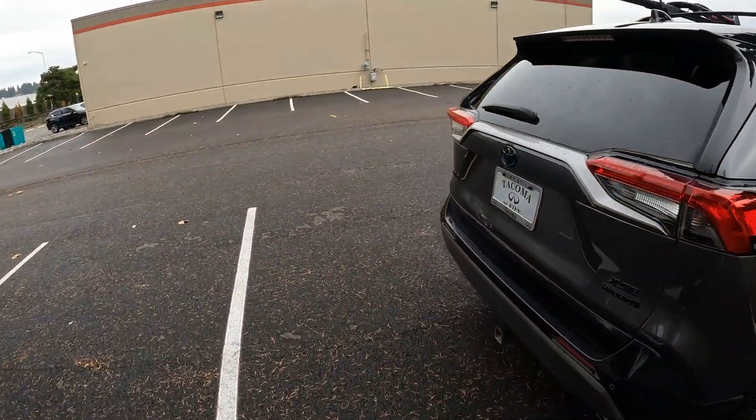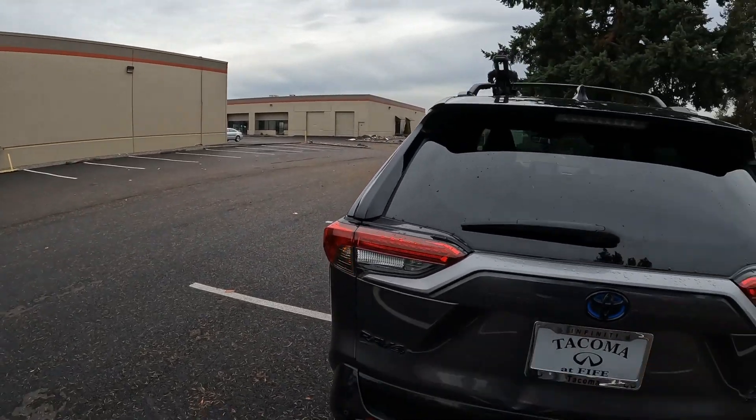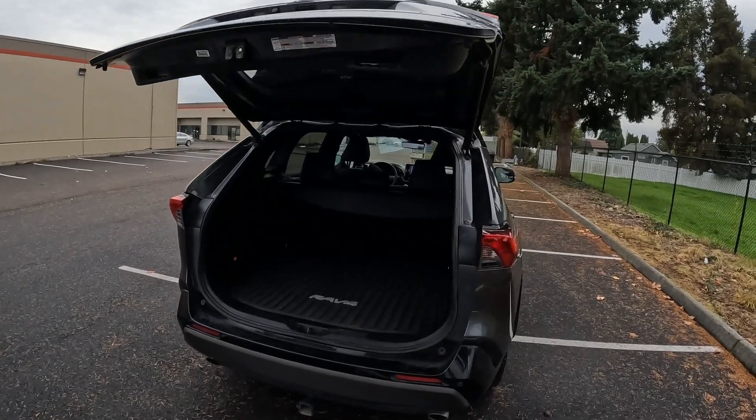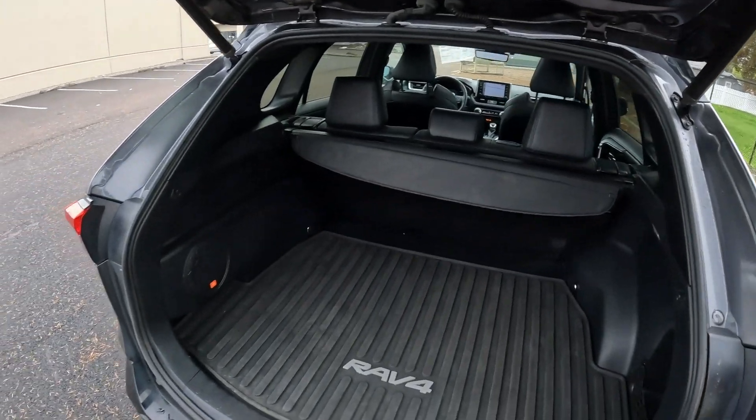I've owned a few hybrid Toyotas myself — both Priuses. One Prius, by the time I got rid of it, had 220,000 miles on it and ran fairly well. It burned a little oil, but other than that, for 220,000 miles I can't complain — the reliability was great.